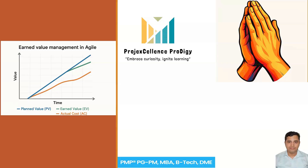In Agile projects, Earned Value Management helps translate story points and velocity into financial terms, giving clear visibility of cost, schedule, and value delivery. If you found this lesson insightful, don't forget to like, share, and subscribe to Project Excellence Prodigy. Until next time — Namaste, Goodbye, Sampai Jumpa.